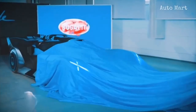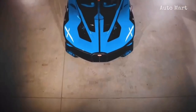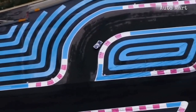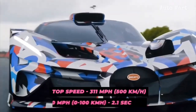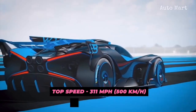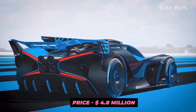With an astonishing weight of only 1,240 kilograms, the French supercar catapults to 60 miles per hour from a standstill in just 2.1 seconds, and the top speed is expected to touch 311 miles an hour. The car carries an equally mind-boggling price tag of $4.8 million, and only 40 examples will ever see the light of day.